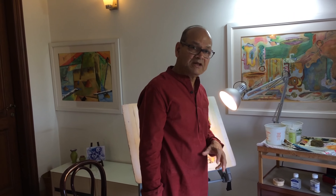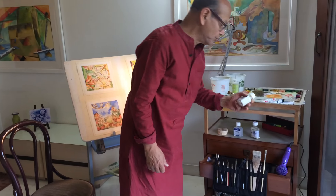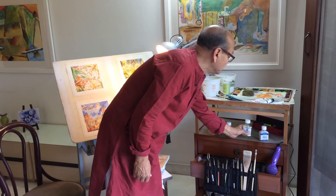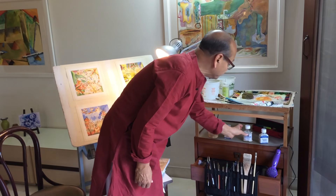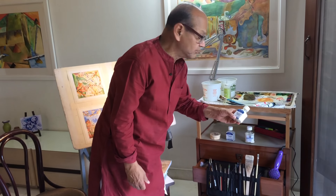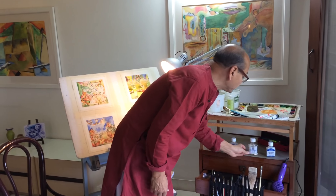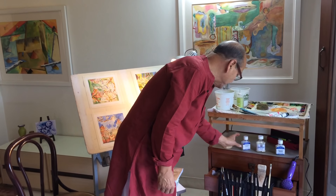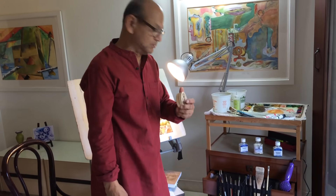I also use very good mediums for watercolor: permanent masking fluid of Winsor & Newton, art masking fluid of Daler Rowney, granulation medium of Winsor & Newton, and a special soap for cleaning the brushes.